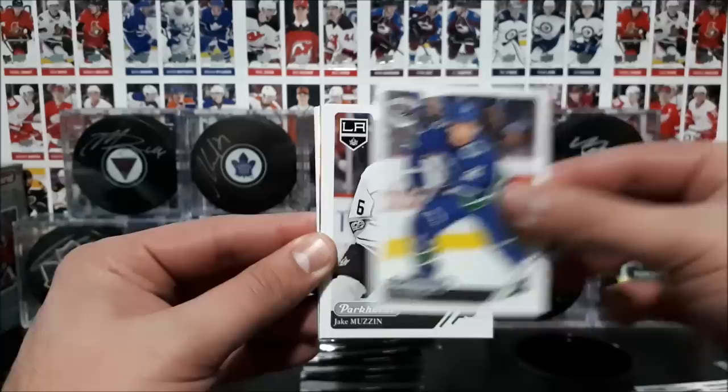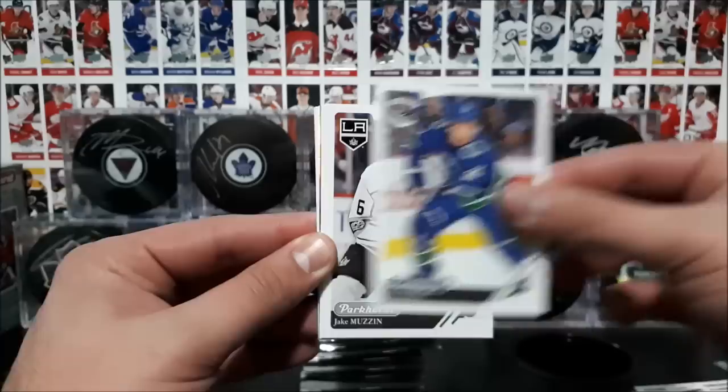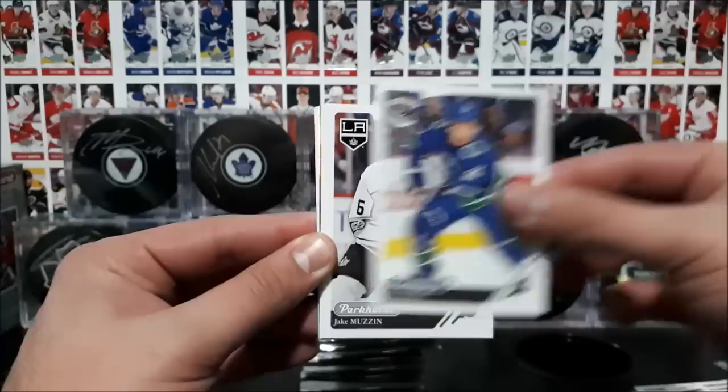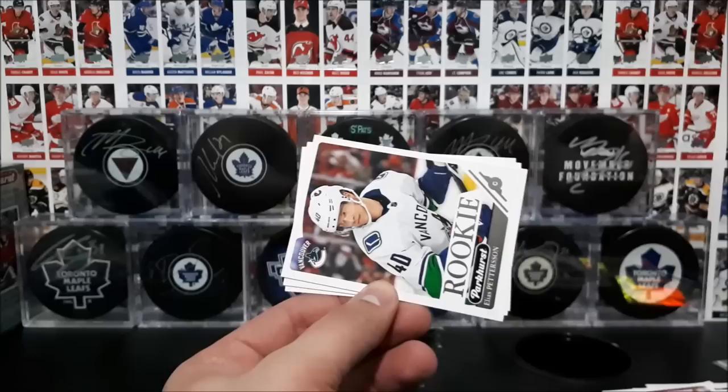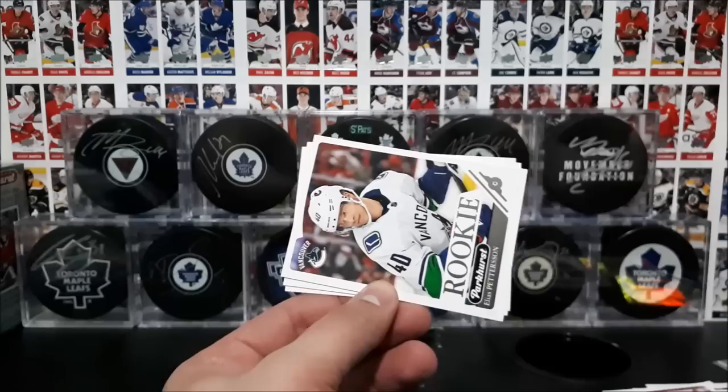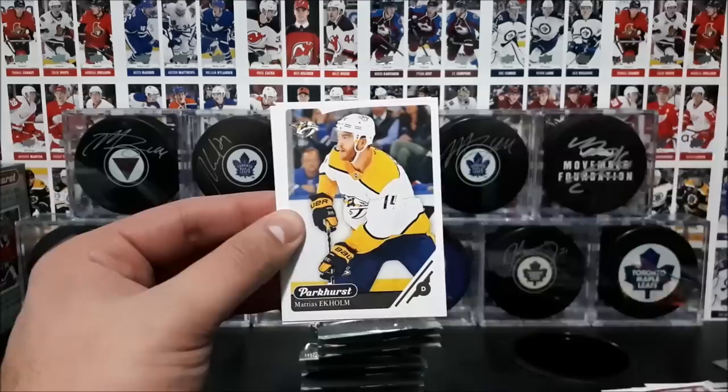Williams, Radulov, Bushnevich, Horvat, Muzzin, McNabb, and what do we have here? View from the Ice of William Carlson of the Vegas Golden Knights — very nice looking card. And boom, nice rookie card here, Elias Petersen of the Vancouver Canucks. Very nice card there. Ekholm and Kessel.